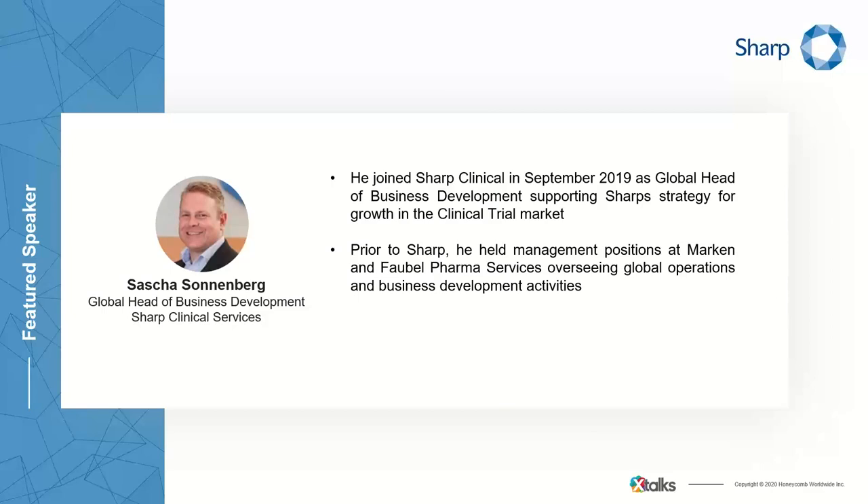It's my pleasure to introduce our speakers for today's event. Our first speaker is Sasha Sonnenberg. He joined Sharp Clinical in September 2019 as Global Head of Business Development, supporting Sharp's strategy for growth in the clinical trial market. Before joining Sharp, he held management positions at Markin and Fable Pharma Services, overseeing global operations and business development activities. Sonnenberg is an active member of the ISP Community of Practice on Investigational Products, where he's a co-author of the Good Practice Guide for Booklet Labels in Clinical Trials, and currently leads a task team developing a good practice guide on patient-centric logistics direct-to-patient services.